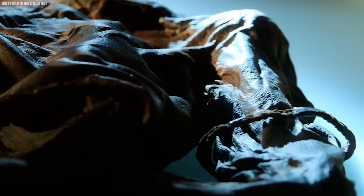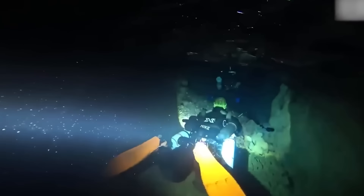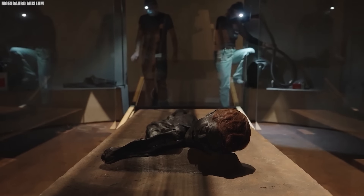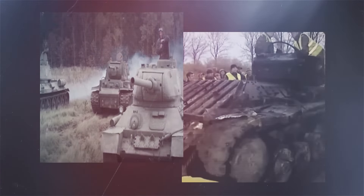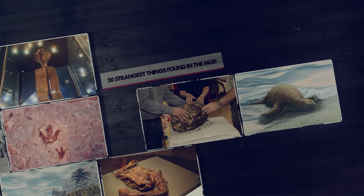It's an armlet made of plated leather with copper alloy mounts on it as well. Mud may seem like just a dirty mess, but it can conceal surprises beneath its murky surface. From remarkably preserved bog bodies to lost World War II tanks, join us as we show you the 20 strangest things found in the mud.